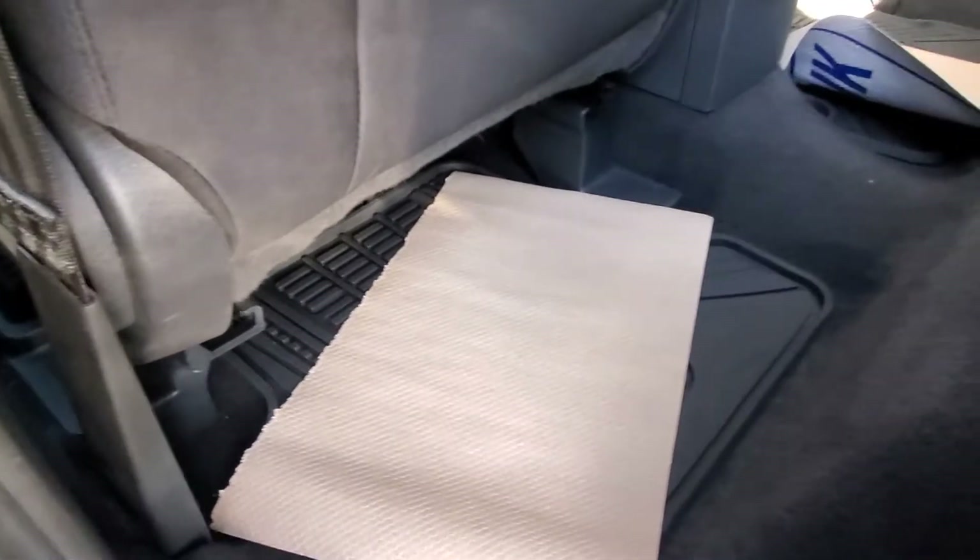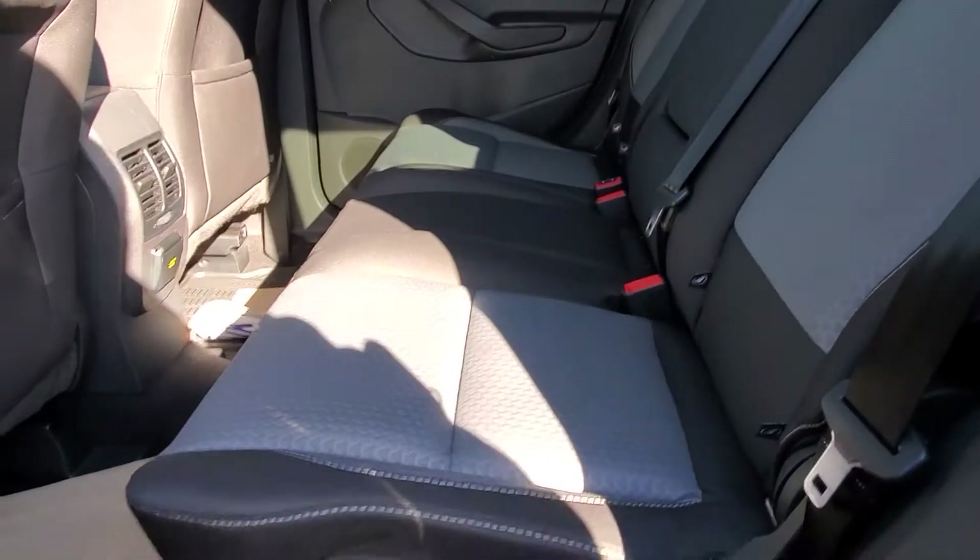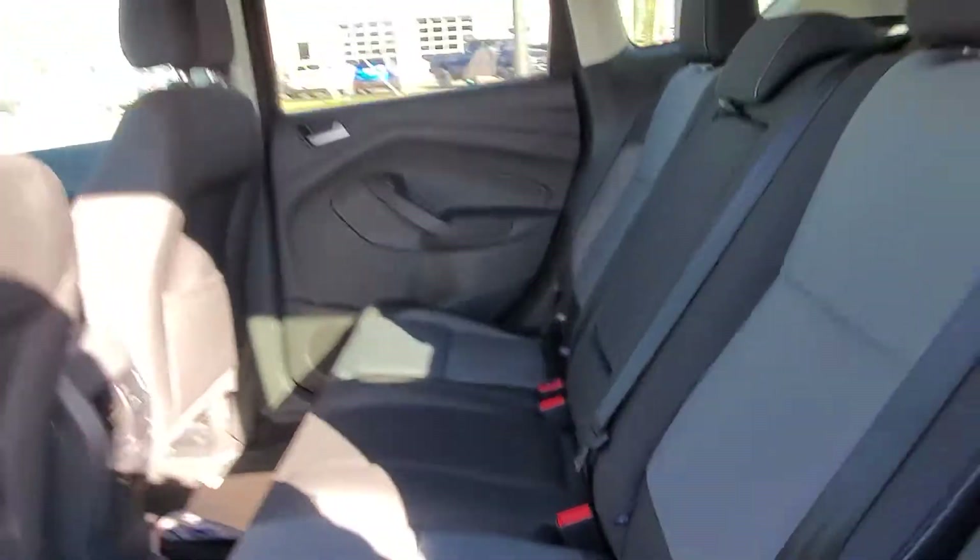Back seat looks like it's got some all-weather mats as well as the cloth ones in the back. No tears in the cloth.